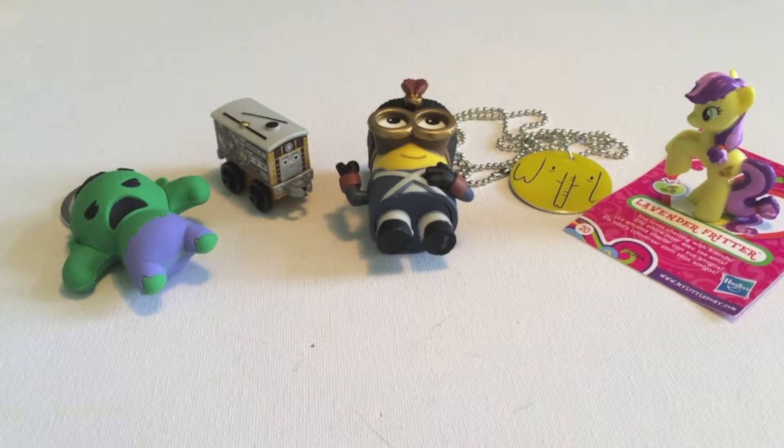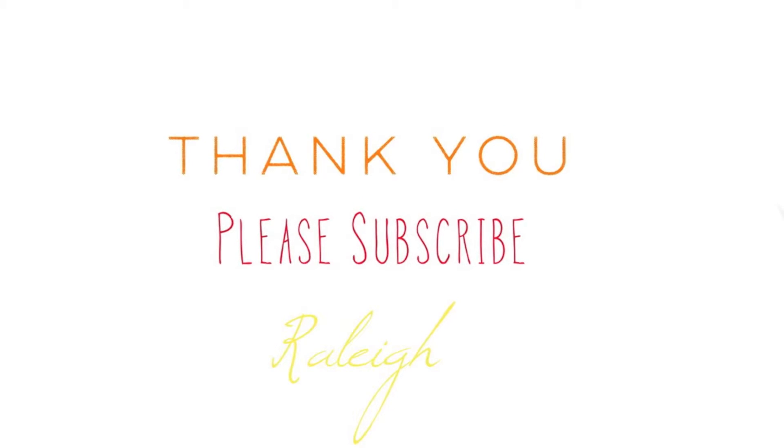Well, I really, really enjoyed opening these and I hope you enjoyed watching. If you did, please subscribe. See you soon.